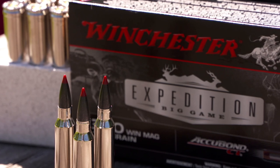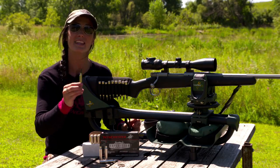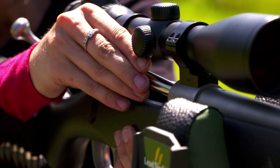This is a Winchester 300 Win Mag in 180 grain. They have a wide variety to pick from, but the best part is they've taken the AccuBond CT, which is a polymer tip, and it gives you amazing maximum expansion and great penetration.